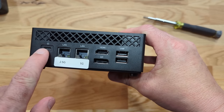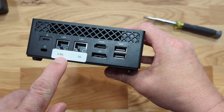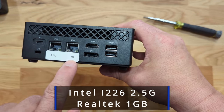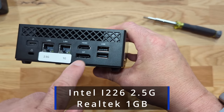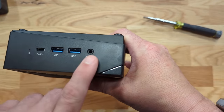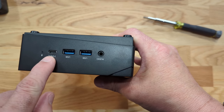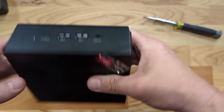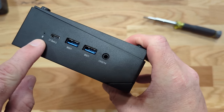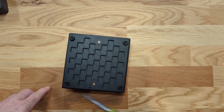Looking at the ports: we have our USB-C here — this is the one to power it. I added a quality-of-life improvement by putting a label on it so I know which is the two-and-a-half gig and which is the one gig. We have HDMI, DisplayPort, two USBs on one side, two more USBs, audio — which I'm not using for this — and another Type-C. The unit also has a microphone on it.